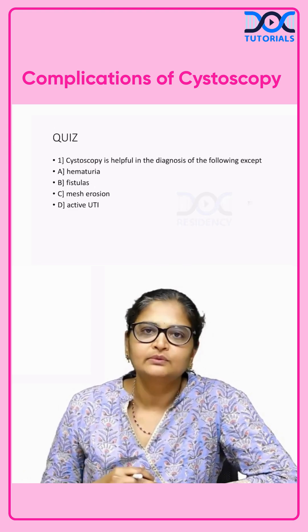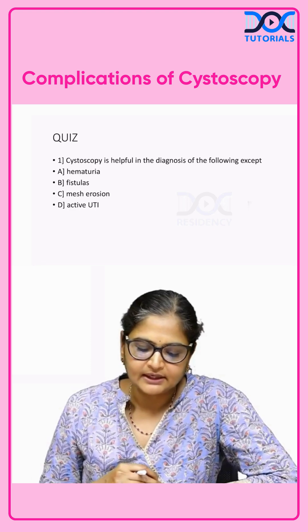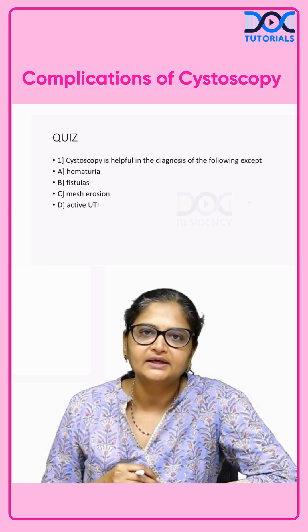Quiz time. Cystoscopy is helpful in the diagnosis of all the following conditions except — hematuria, fistulas, mesh erosion, or active urinary tract infection?